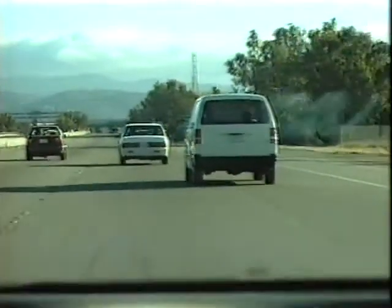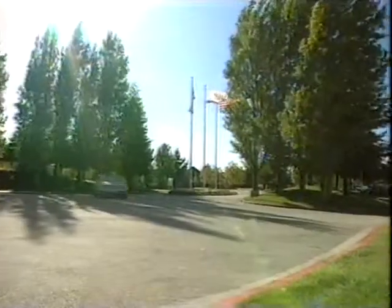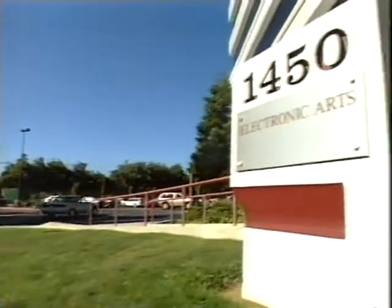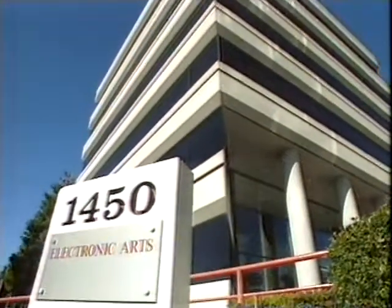All this new hardware has given software companies a headache — what machine should they develop for? If you add in the excellent Jaguar, the 3DO and CDI, and the new Sony PlayStation, which is launched in Japan in December, it's a nightmare. And on top of that, the new systems demand much bigger and better games. So here at the biggest game company in the world, Electronic Arts, they're now using full-scale Hollywood production techniques.